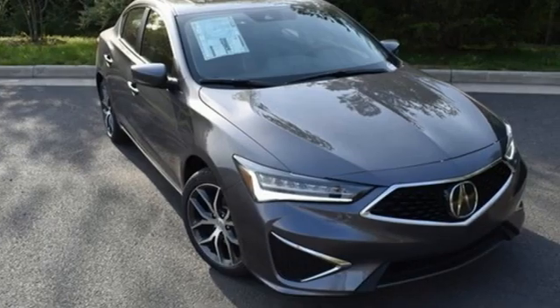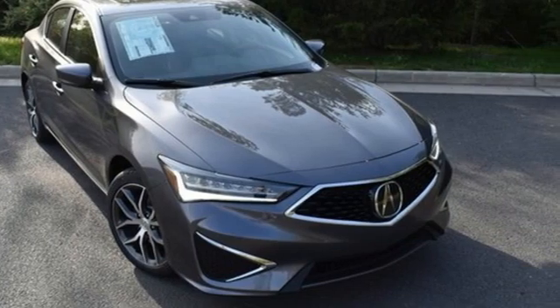Luxury performance Acura — driving is believing. Test drive it today.